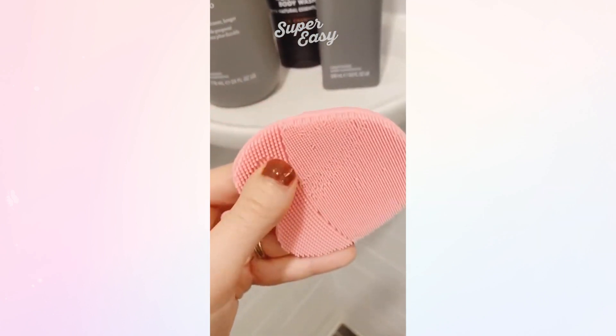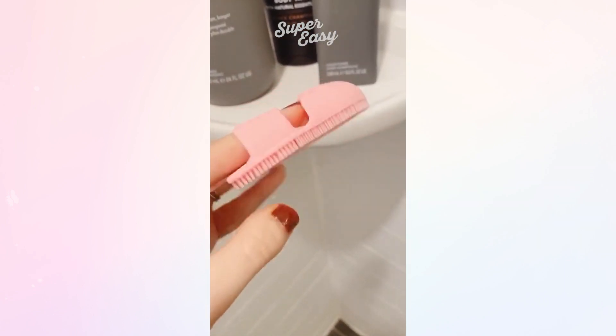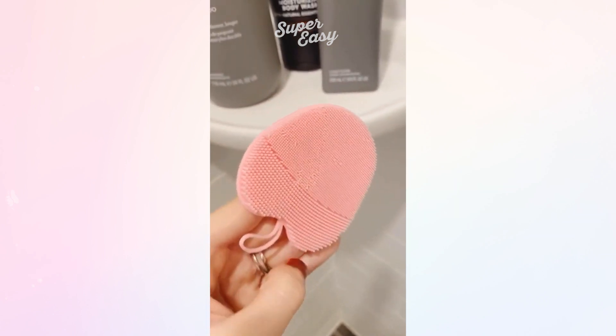And lastly these handheld facial cleaning scrubber pads. It's a gentle way to exfoliate and wash your face and they come in a pack of three.